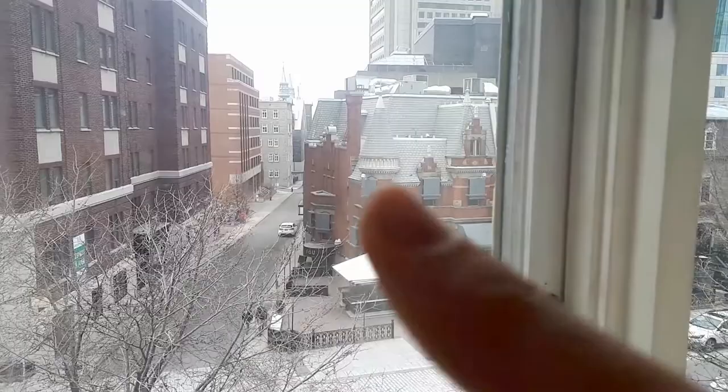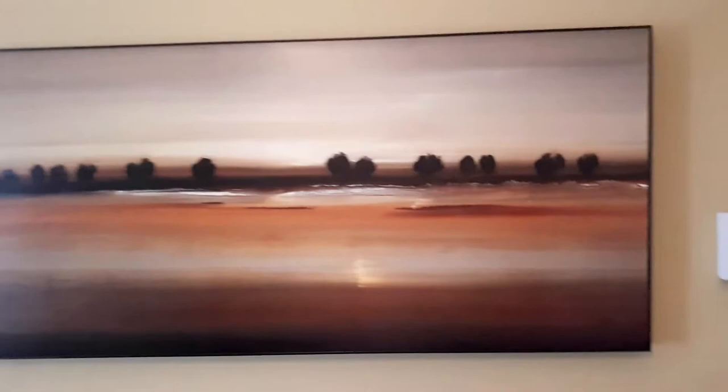Hello, we are in Quebec City and we're doing a concert tomorrow at a place called the Dagobah. I want to show you my hotel room — it's a nice suite. I want to start this segment that I'm gonna call 'hotel artwork review,' so I'm gonna be reviewing hotel artwork.